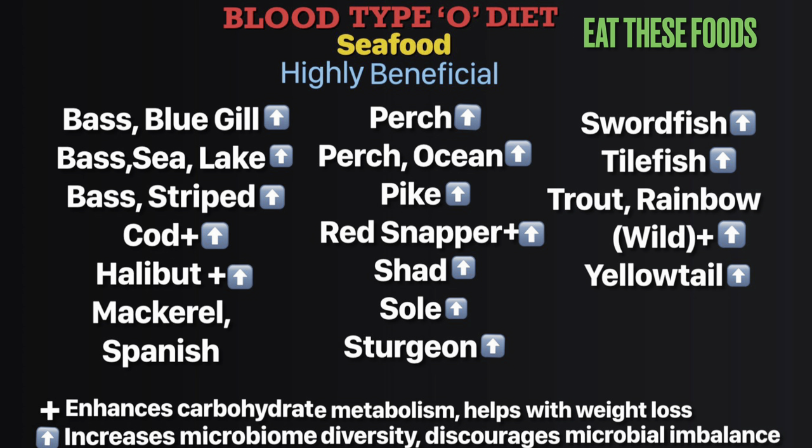The ones with the upward arrow for Type O: bass bluegill, bass sea lake, bass striped, cod, halibut, perch, perch ocean, pike, red snapper, shad, sole, sturgeon, swordfish, tilefish, trout rainbow wild, and yellowtail. They increase your bacterial population diversity and discourage imbalance in your gut.